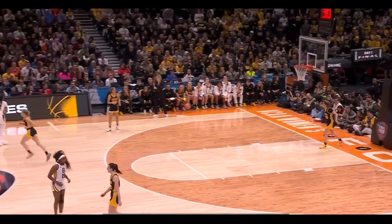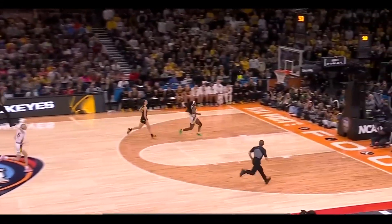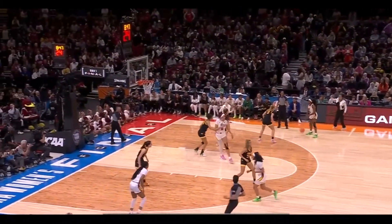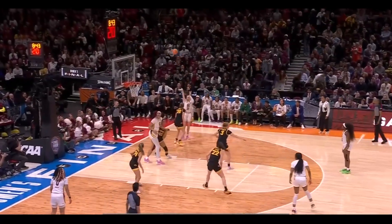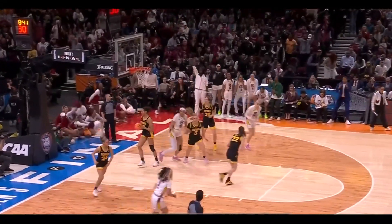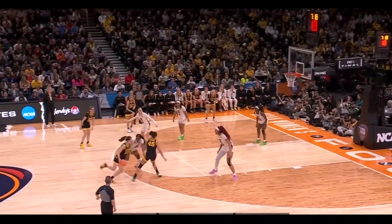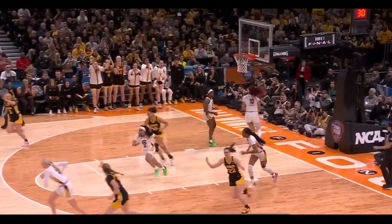44 all - what a first half. Shot clock turned off. Johnson picks the pocket of Clark. Raven Johnson lays it in. South Carolina tried to become the first undefeated national champion since UConn in 2016. Nice start to the second half for South Carolina. Clark pops in, bodies inside and finishes.